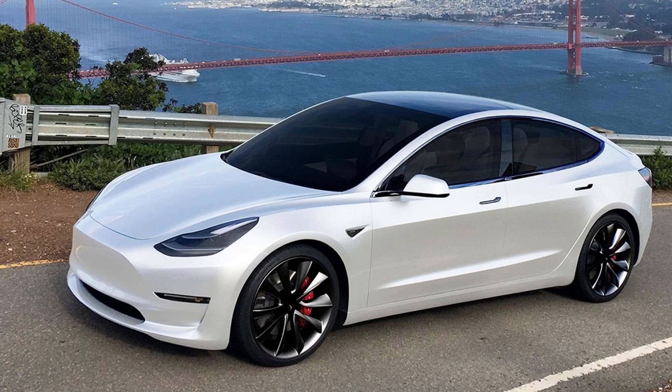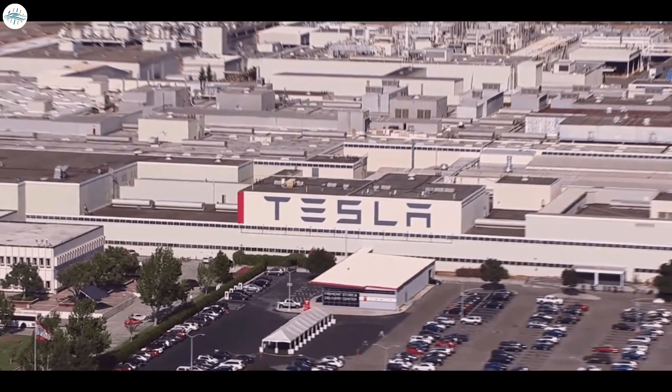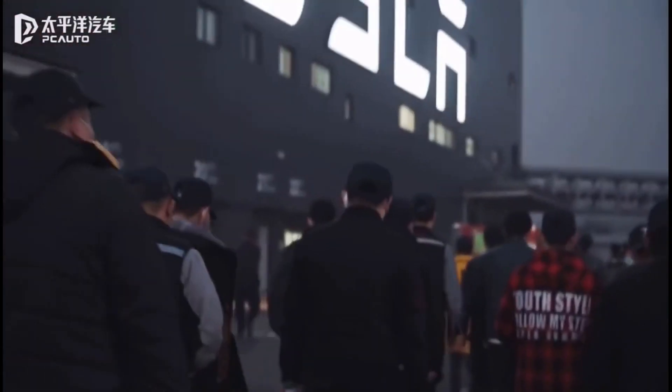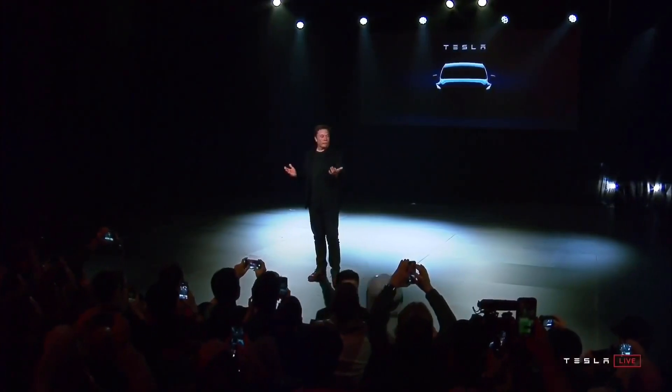The new filters have been introduced into Model Y cars produced at the Fremont factory last month and were first introduced to clients in China, a country notorious for its bad air quality. The bioweapon defense mode naming is typical of the bravado shown by Musk, who is also known for selling flamethrowers to the public.